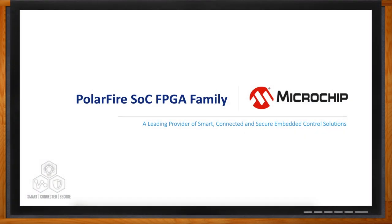And before we get started, don't forget to click that link. There you can find even more information about the PolarFire SoC from Microchip Technology.